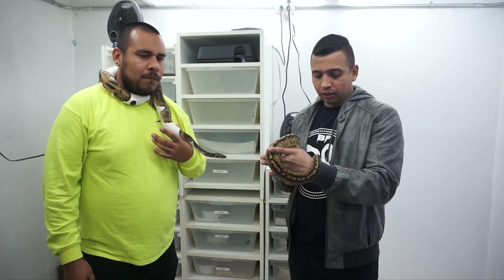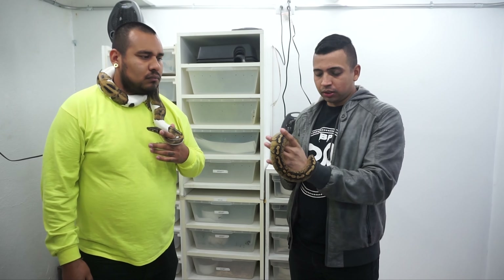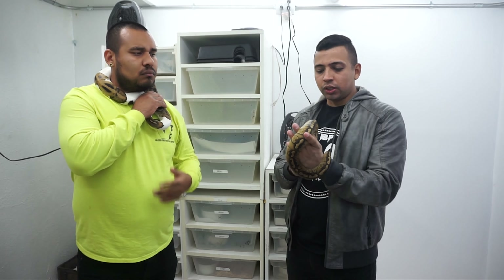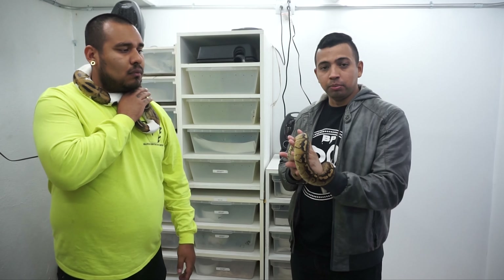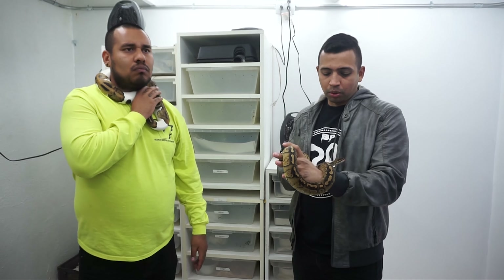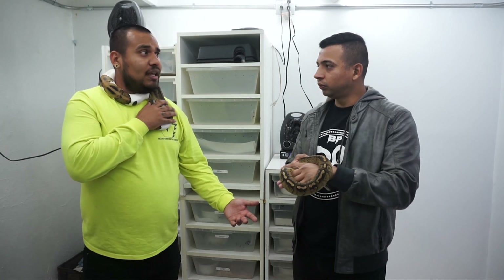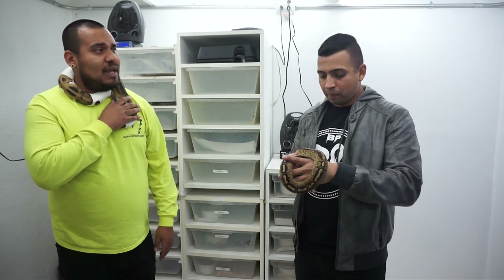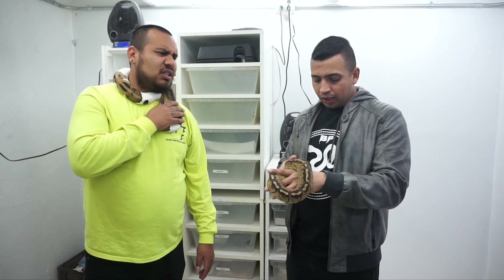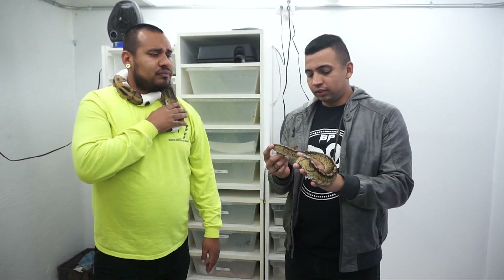I'm personally pretty excited about this project. You can't beat anything that's double recessive — just to have a clutch of double hets that are going to be 100% double het. It's pretty exciting, especially knowing that the project is so fresh and new and there hasn't really been a lot done with it yet. That's probably the more exciting part, in my opinion.